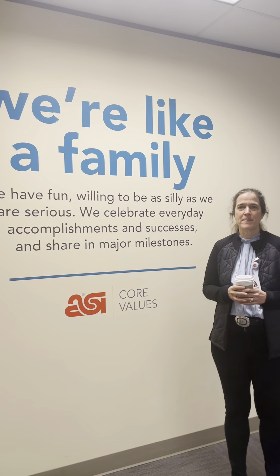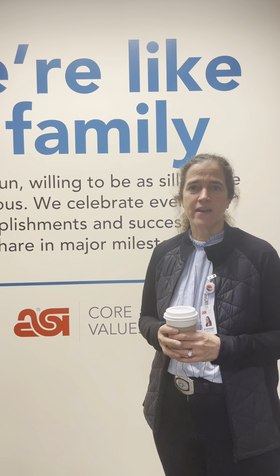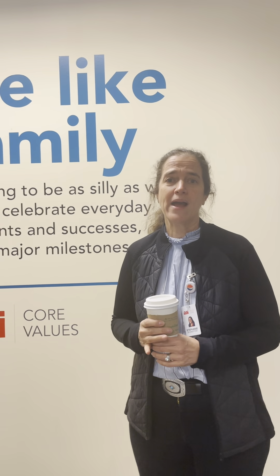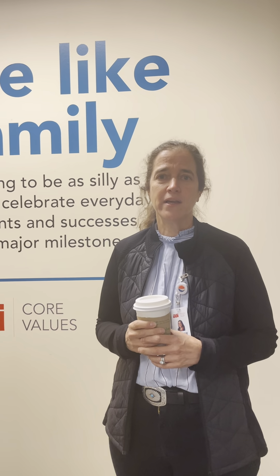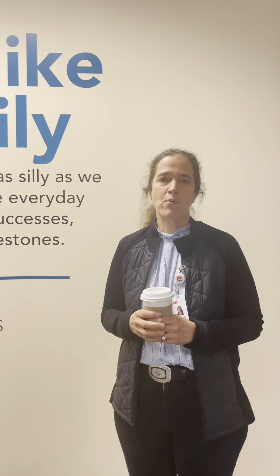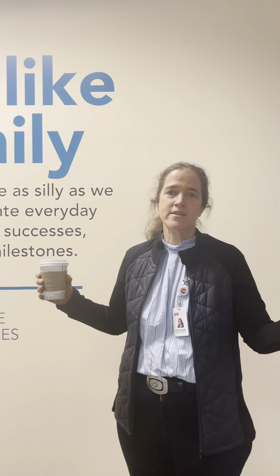One of the other things I'm really excited about is that in the hallways we added our core values. These are things that Tim really helped write, design, and create for us, and I think they really embody what we are as ASI. One of them is: we're like a family. That's one of the reasons I'm so excited to have everyone back — we love to know our employees, we want them to get to know us, and we really feel like a family. These core values, when you walk through the hallways, will remind you about what's important to us as a company. We do have fun, we're willing to be as silly as we are serious, and we are super excited to have everyone back.